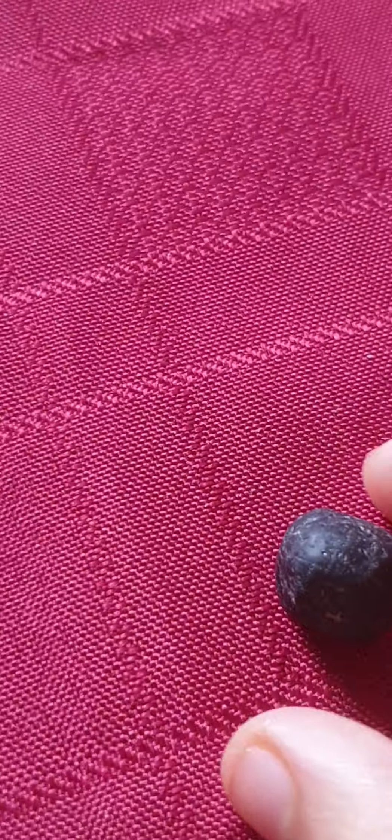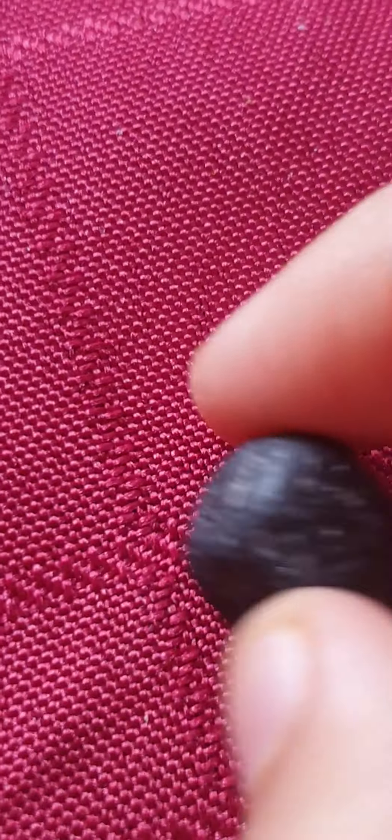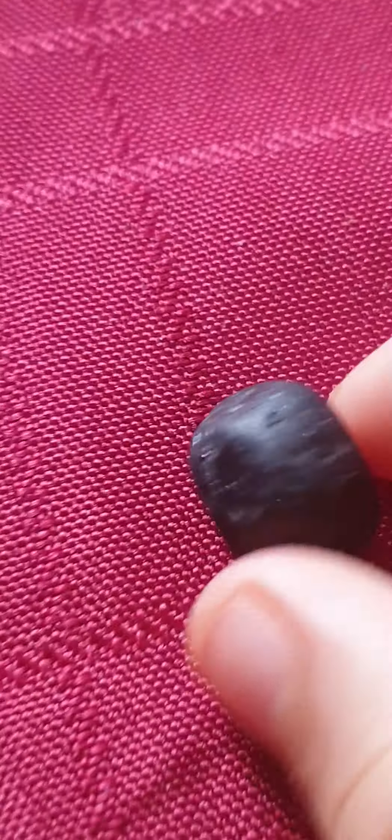Hi, welcome back guys. And this — look at this. It's called a garnet. Let's put it back in its place.